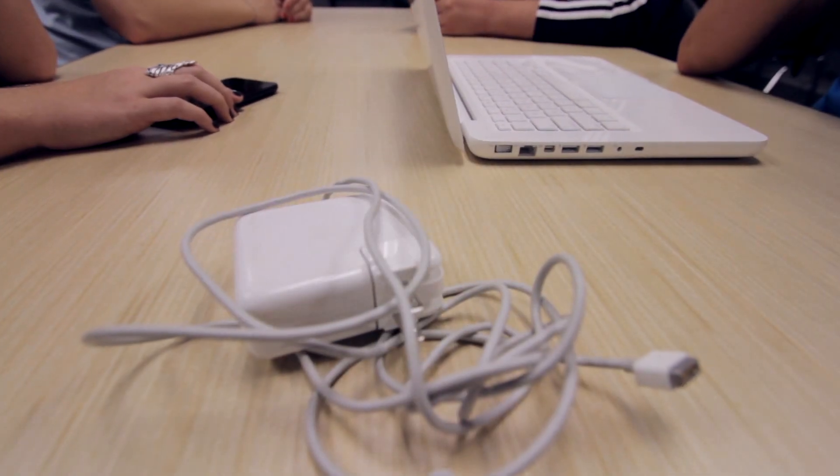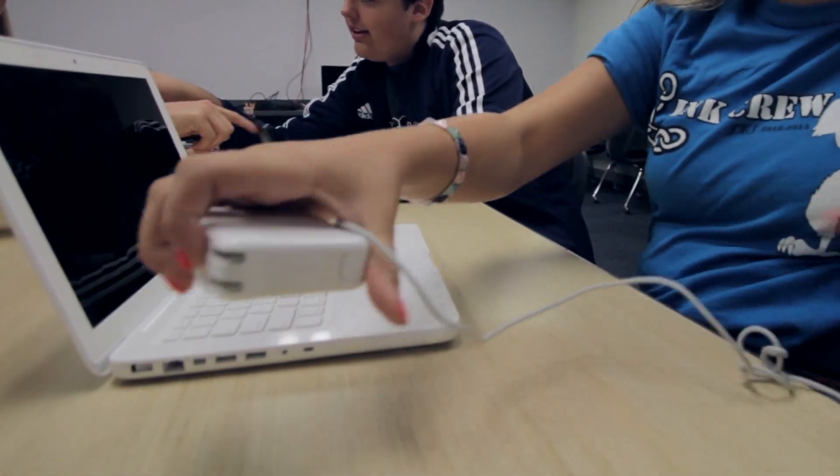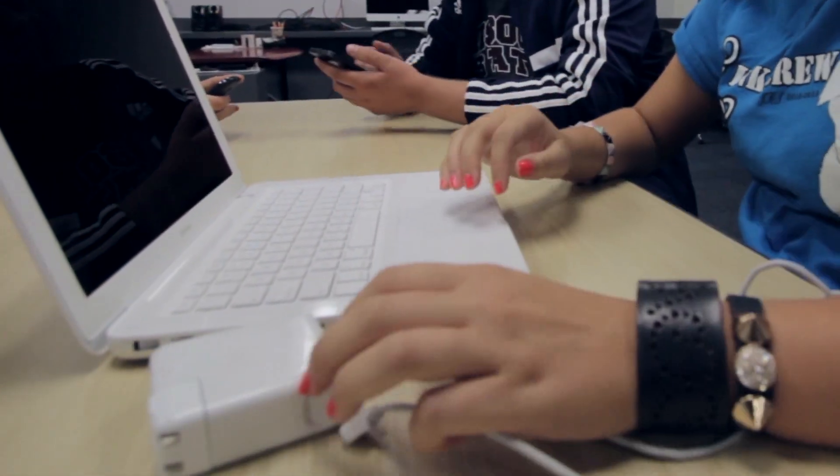Each laptop comes with a charger. Wadding it up and pulling on the cord incorrectly can cause it not to function or work properly.